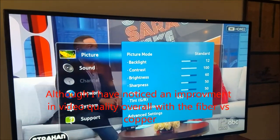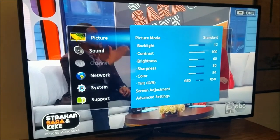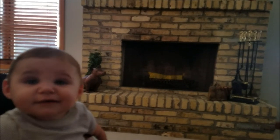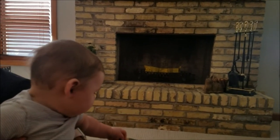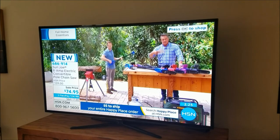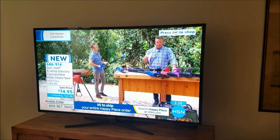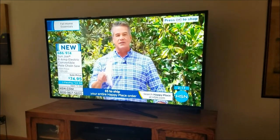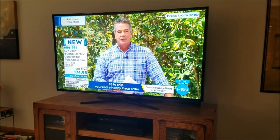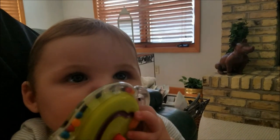There is a definite increase in broadband speed and extended range with the fiber significantly over the copper-fed service. Thanks for watching — that's going to wrap up today's video on the AT&T fiber installation. After this, I'll have a full comparison between AT&T's fiber service and Spectrum's copper-fed service, giving an overview of my thoughts on both services, including price, performance, and features both services offer. Thank you for watching, and don't forget to subscribe. Take care, guys.